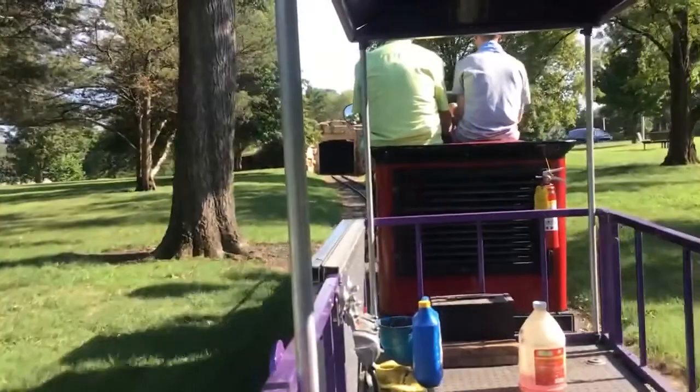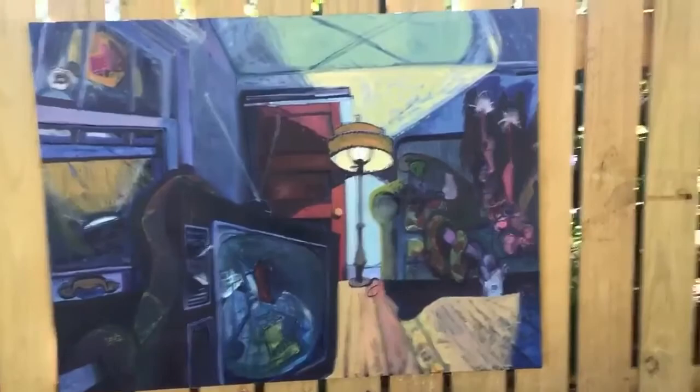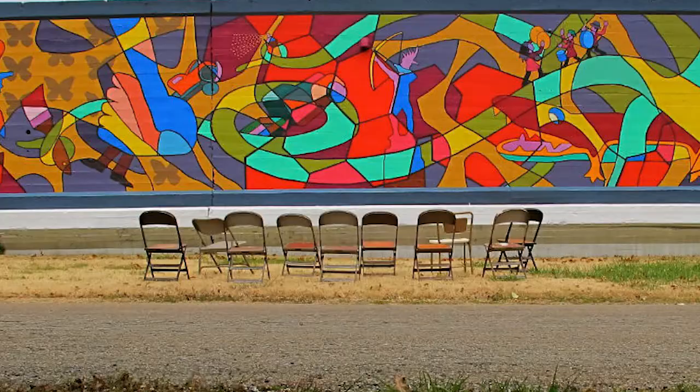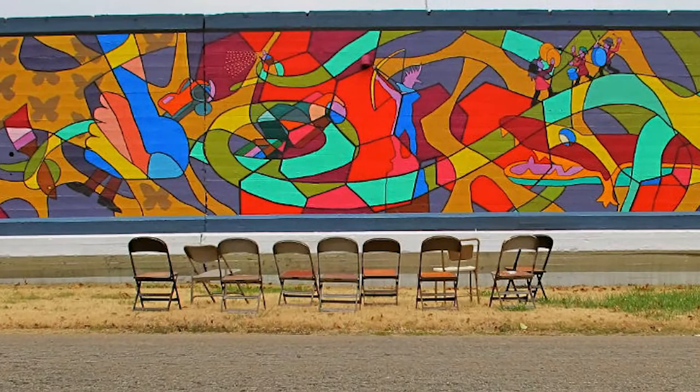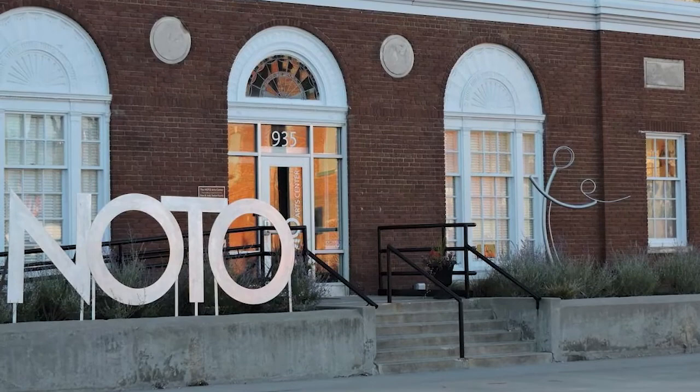For art lovers, Topeka has multiple spots and opportunities for visitors to appreciate art. They have a First Friday event where every month, hundreds of people gather to explore local art galleries. Also featuring food and music, you can stroll the streets, visit galleries, and meet artists. Even if you aren't in town on a First Friday, you can still visit the eclectic NoHo Arts District to view artwork and explore all the quaint shops.